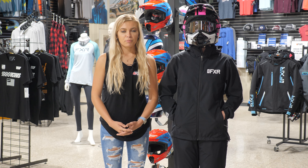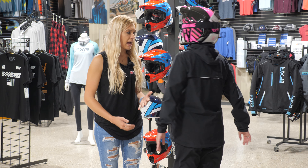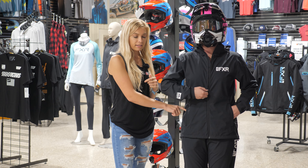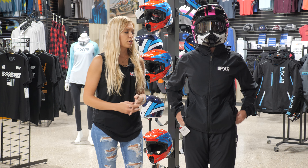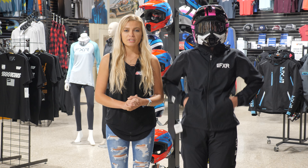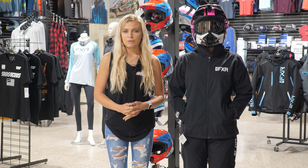Next, I recommend bringing along a packable lightweight jacket and pant. Right here we have the FXR jacket and pant — this is their packable suit, super lightweight. I have one myself; when we go out on the Razors it folds and packs into the front pocket, and the pant packs into its front pocket too, so it can go right in your storage bag and won't take up much space. It's perfect for wind, rain, and any weather conditions.